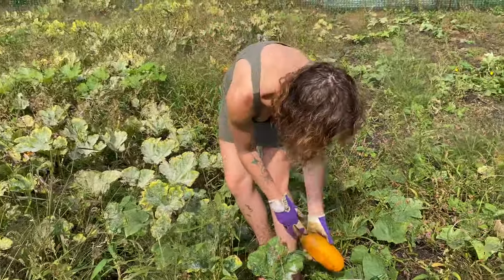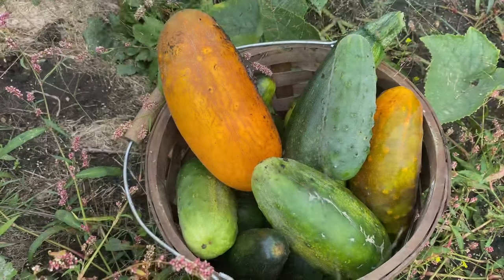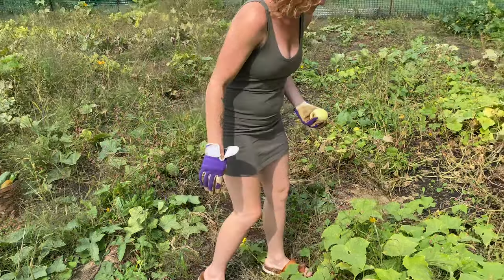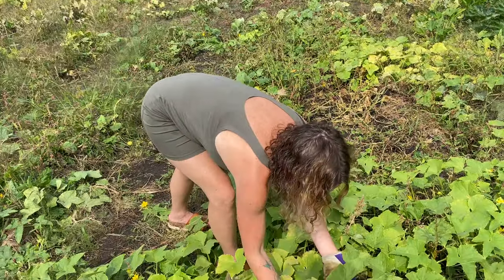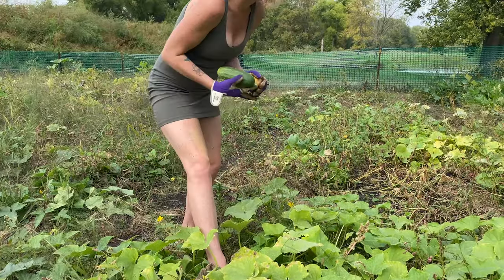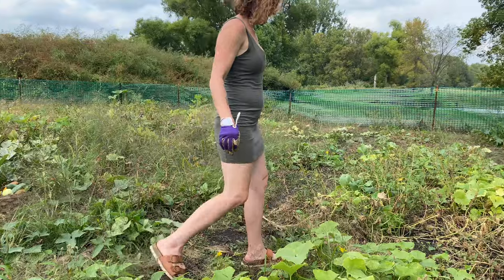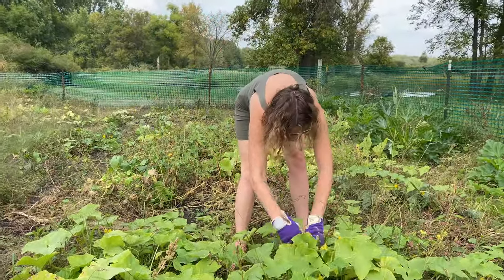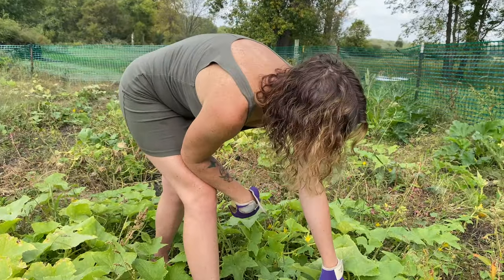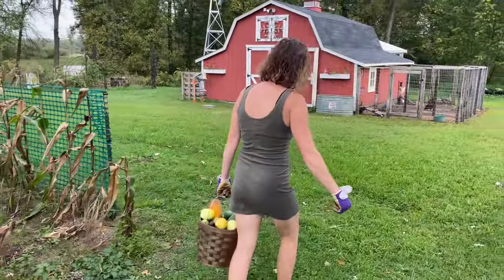I think this one's got a little pumpkin in it. So many lemon cucumbers — they grow so well. There's a nice regular one, perfect size. Some more lemons — I'm going to have to go back to my bucket. I'm going to throw some to the chickens, a few more chicken treats.